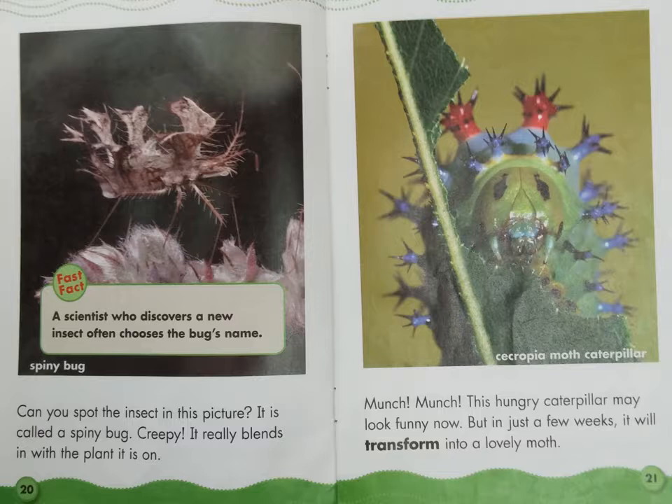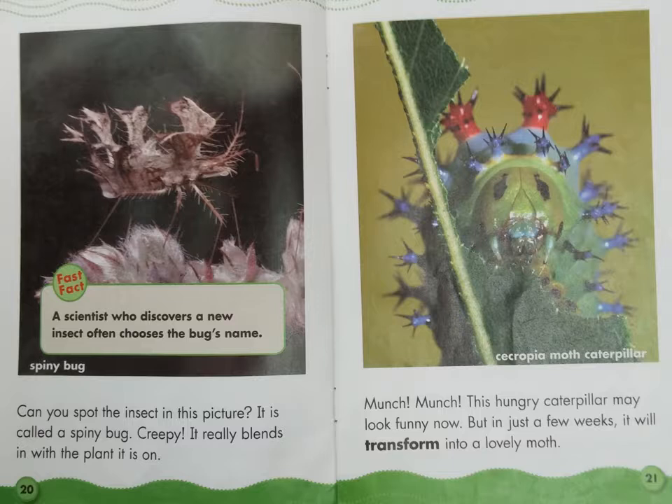Munch, munch. This hungry caterpillar may look funny now, but in just a few weeks it will transform into a lovely moth — the Cecropia Moth Caterpillar. Wow, there sure are a lot of strange insects in our world. Aren't you glad?